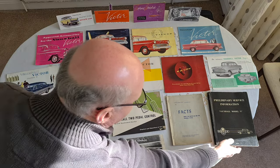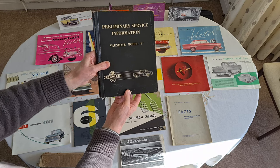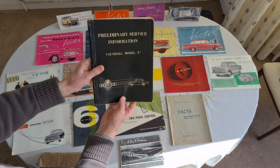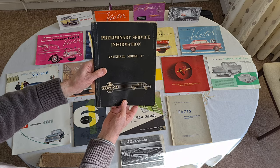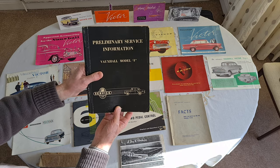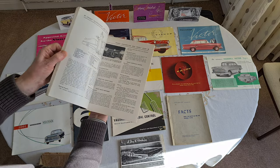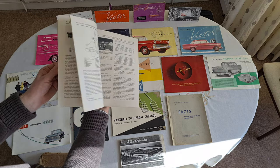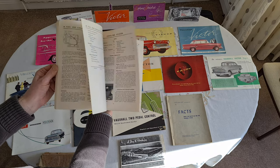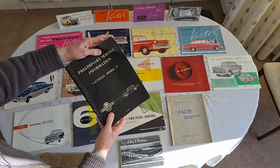And finally, or almost finally, the Preliminary Service Information, Vauxhall Model F. This is the service manual for the car pre-launch — it went out to all the dealers so they knew how to work on the car. Basically, it's the five service manuals briefly combined into one. A very rare piece — I'm pleased to be the owner of it.